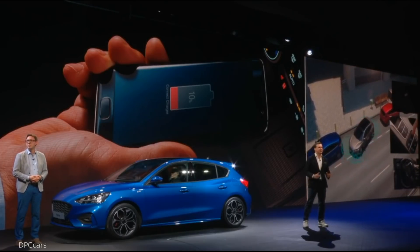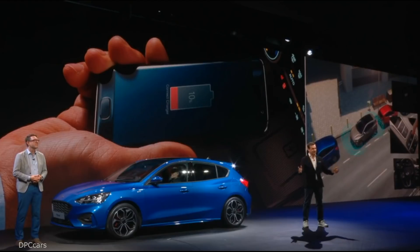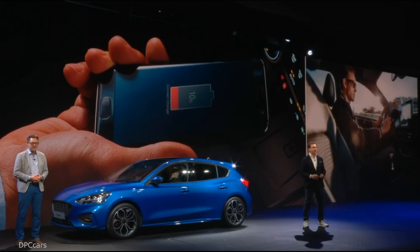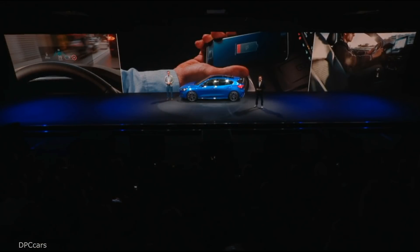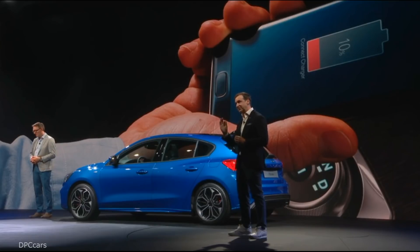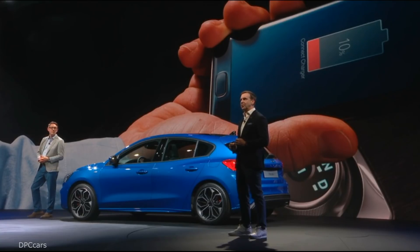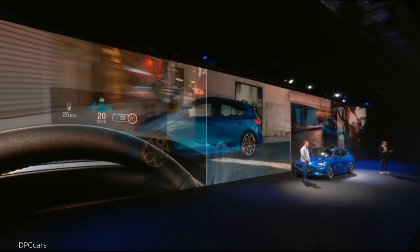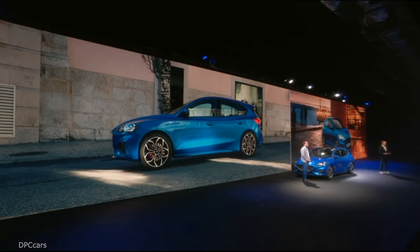Focus introduces our global Ford Co-Pilot 360-degree umbrella for driver assistance technologies, including new features combined with adaptive cruise control to make the car even smarter. The adaptive cruise control incorporates stop-and-go, which uses front radar and a front-view camera to bring your automatic transmission Focus to a complete halt in stop-start traffic. It will then pull away automatically if the vehicle in front moves off in less than three seconds. For the first time in a Focus, we've also combined lane centering technologies to further reduce the stress of driving.